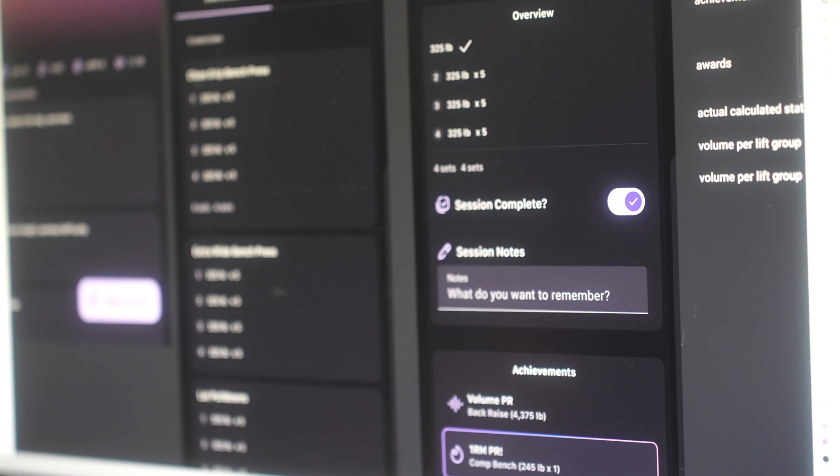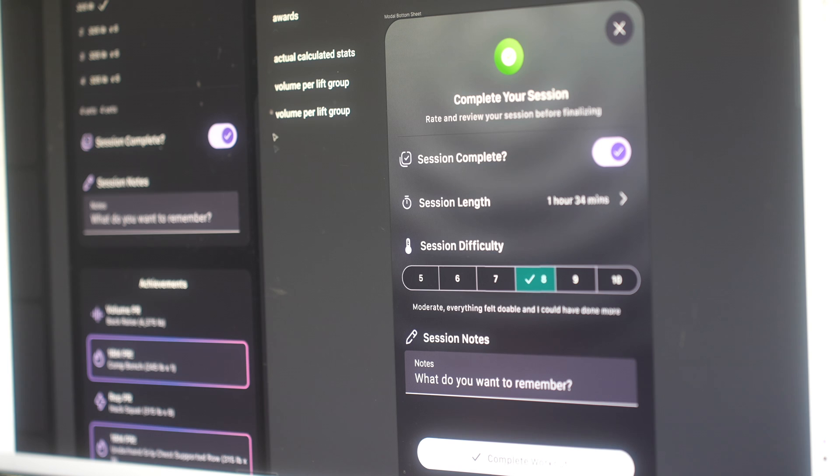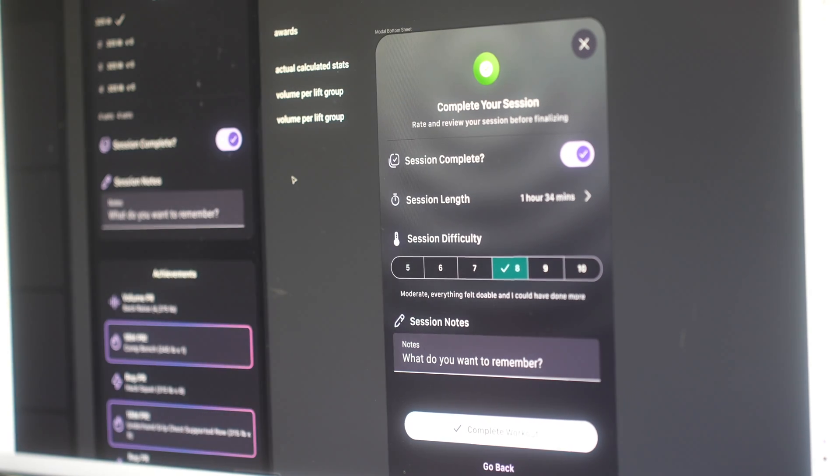The app makes decisions for you in some cases. That's a big piece that I think will make the training experience a little bit smoother and a little bit more intuitive. Ultimately, the goal is to make the tracking experience for your training and have things feel as intuitive as possible as you're going through the process.